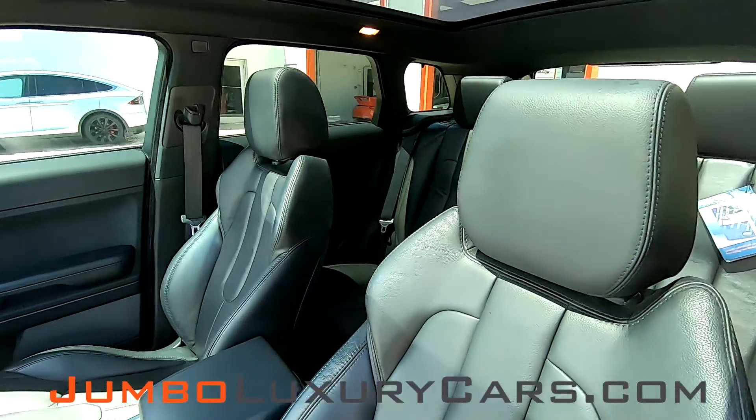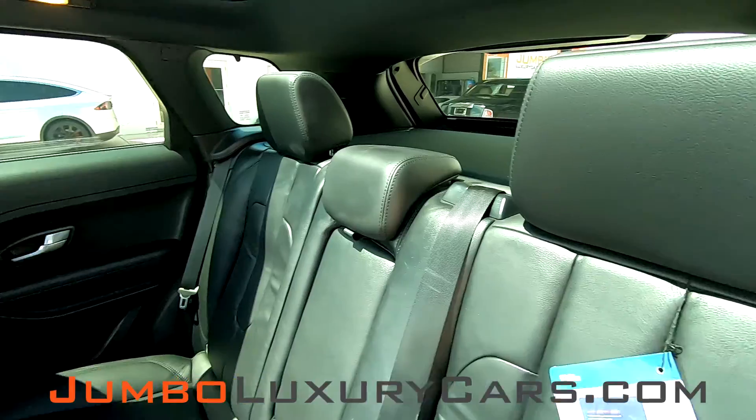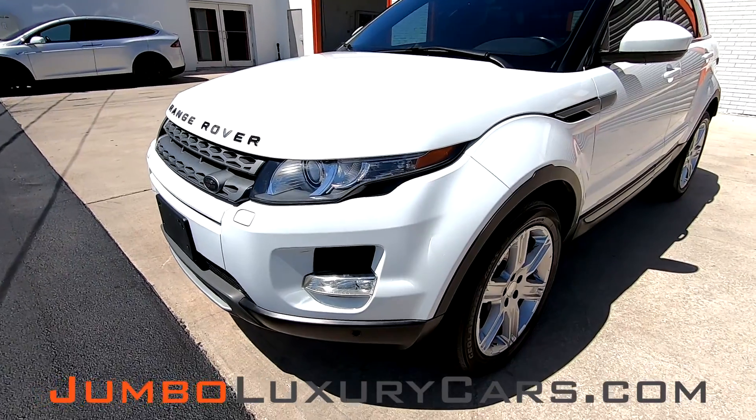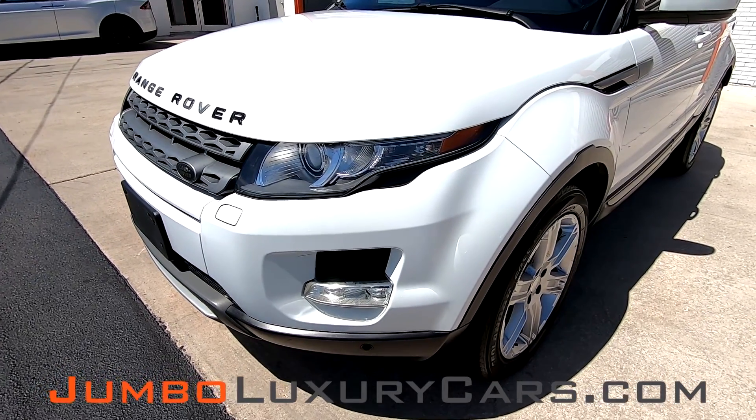Our goal here at Jumbo Luxury Cars is to make sure we have a transparent buying process. I will show you any damages, scratches, or anything else you should know about this vehicle. First we're going to start out with the exterior, checking for any dents, scratches, or damages that the exterior may have.